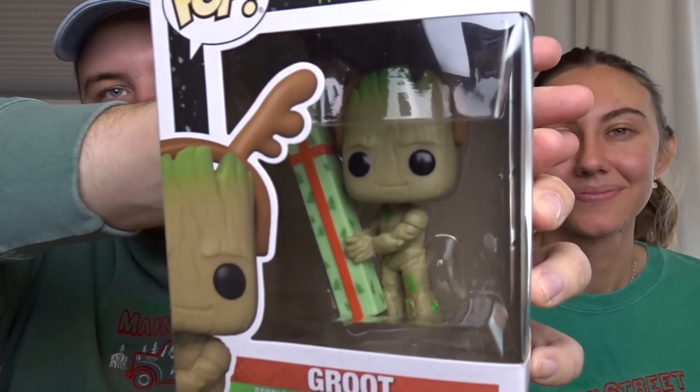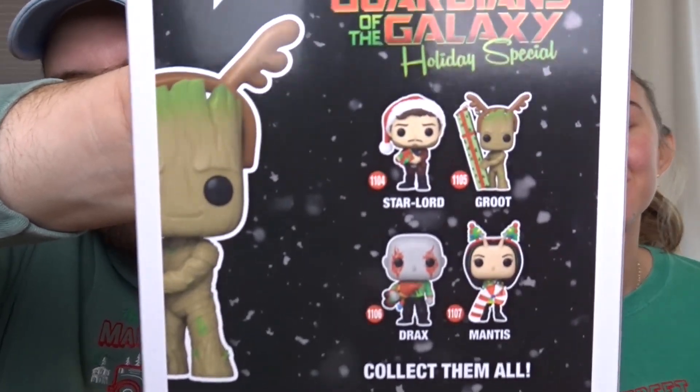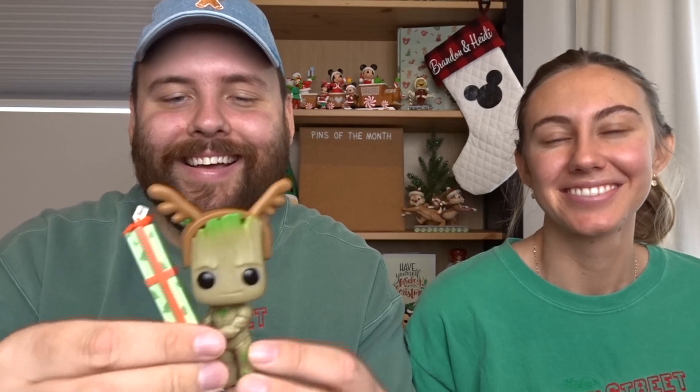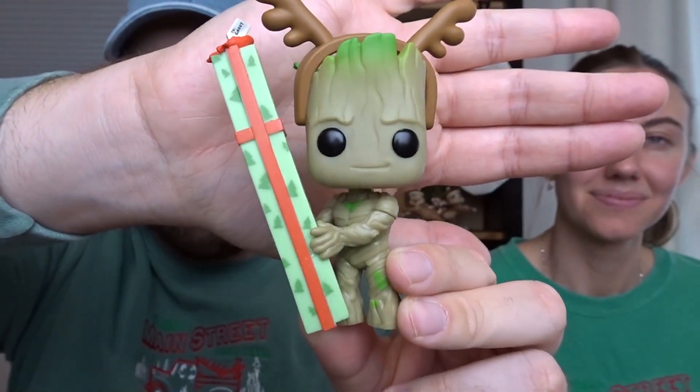Next up we have some Funko Pops. I got these from Hot Topic. This first one is from the Guardians of the Galaxy Holiday Special, which actually comes out today when you're watching this video on Friday — I cannot wait to watch it! Here it is — it's Groot, so cute, holding a gift with reindeer antlers on. The full set options are Star-Lord, Groot, Mantis, and Drax, all holding something holiday related. Let us know if you're going to be checking out this holiday special.